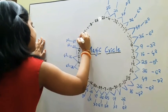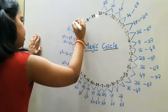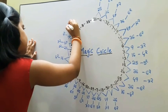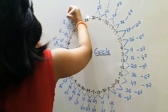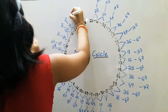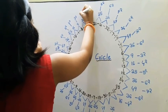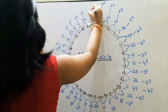26 plus 10 is equal to 36 — 36 is 6 squared. 10 plus 15 is equal to 25 — 25 is 5 squared. 15 plus 1 is equal to 16 — 16 is 4 squared. 1 plus 8 is equal to 9 — 9 is 3 squared. 8 plus 28 is equal to 36 — 36 is 6 squared. 28 plus 21 is equal to 49 — 49 is 7 squared.